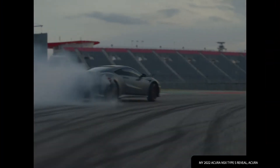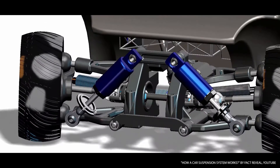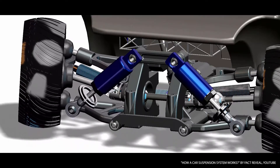Double wishbone suspension systems are usually found on high-performance cars and sporty sedans. What a double wishbone suspension does is it allows each wheel to act and react independently from the others, providing a smoother driving experience, especially on bumpy roads.